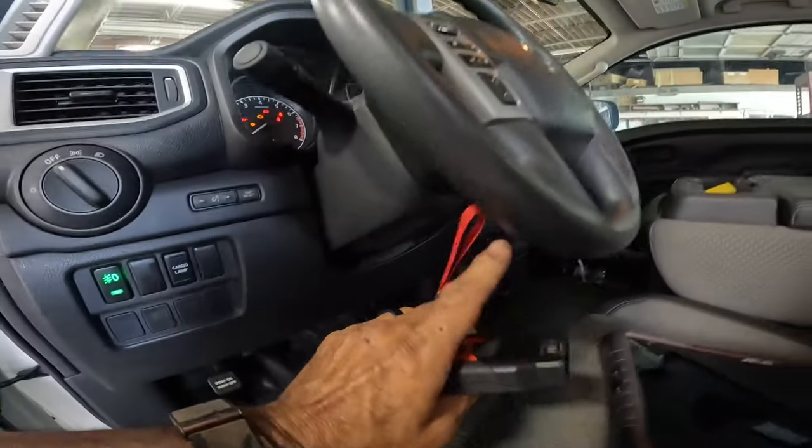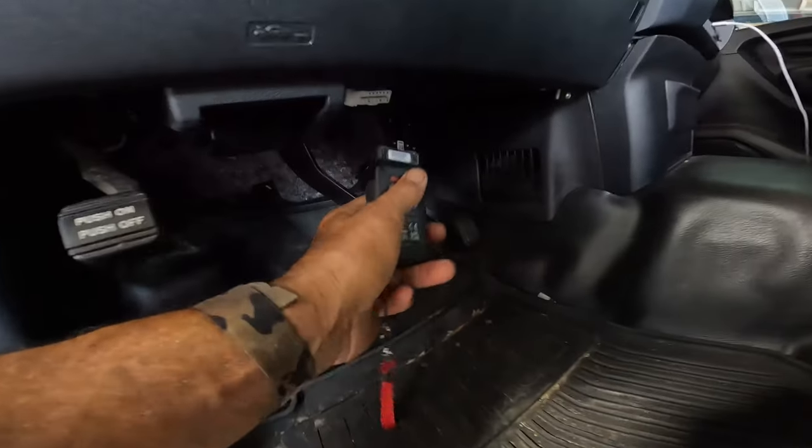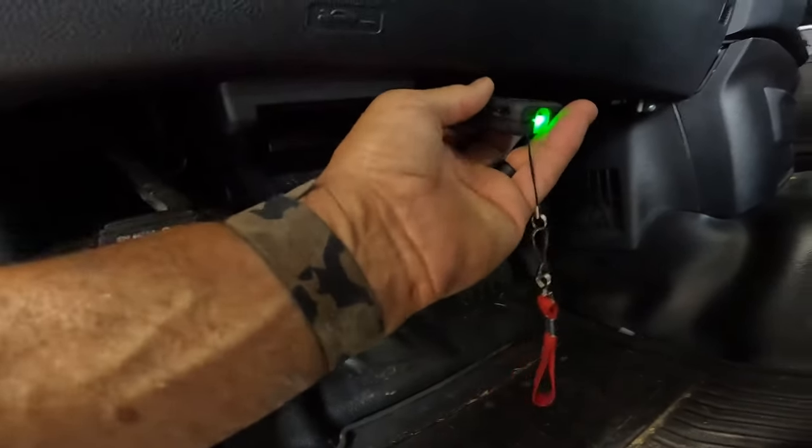The data link connector is located — here's your steering wheel — directly under here, right under the dash. It's a white connector.